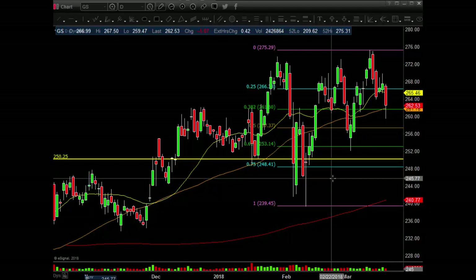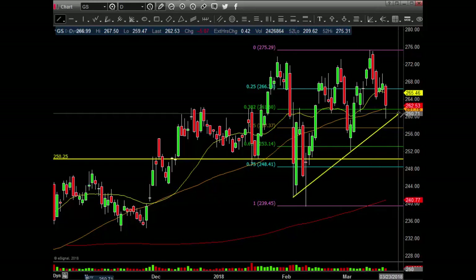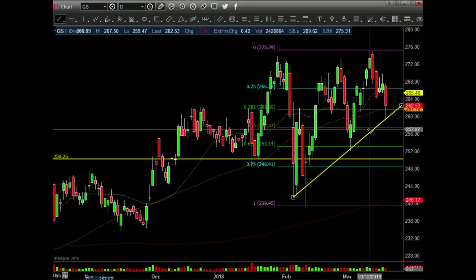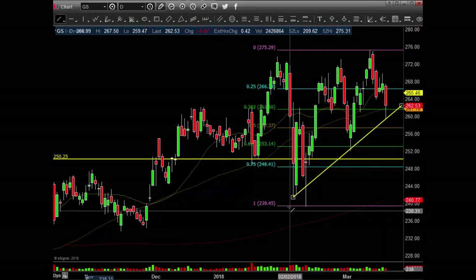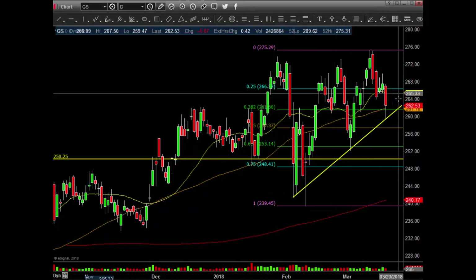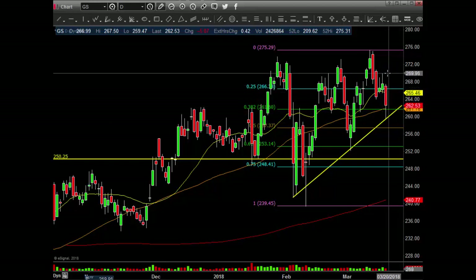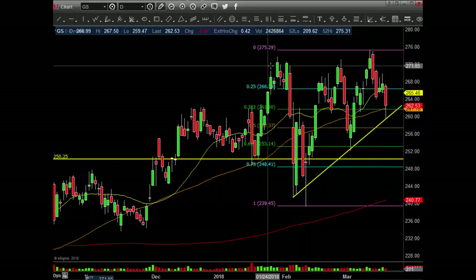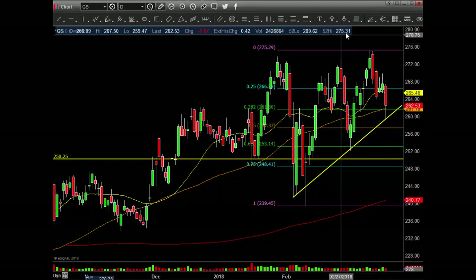If you draw a trend line here, connecting three lows, I like this one a little bit better. So let's see if this holds. If you're bullish, you need to stay up in this area, you need to stay above this trend line. You need to get back above the 20MA and recapture this little high pivot, the high of that bar. And then once you get here, you have some overhead resistance, then of course, double top at 275.31.